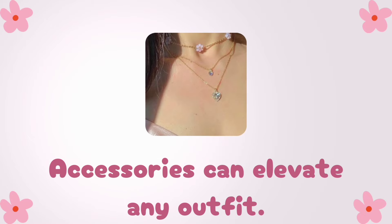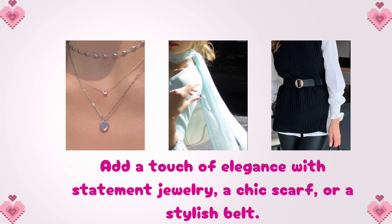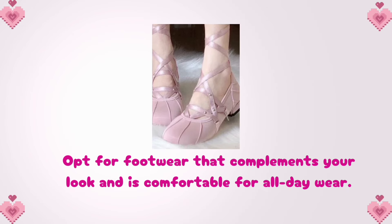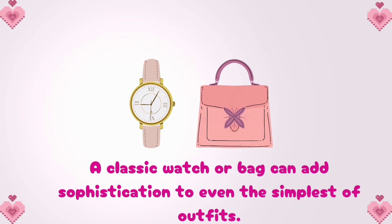Accessories can elevate any outfit. Add a touch of elegance with statement jewelry, a chic scarf, or a stylish belt. Opt for footwear that complements your look and is comfortable for all-day wear. A classic watcher bag can add sophistication to even the simplest of outfits.